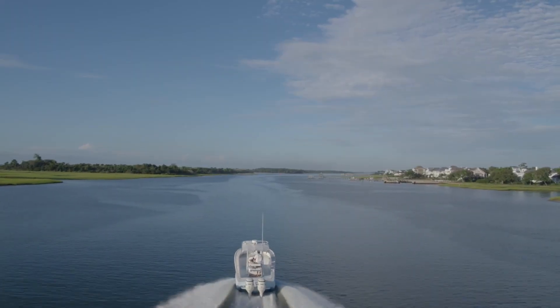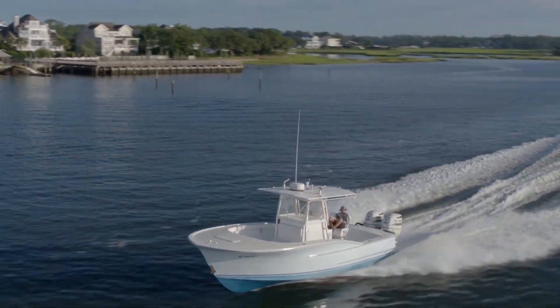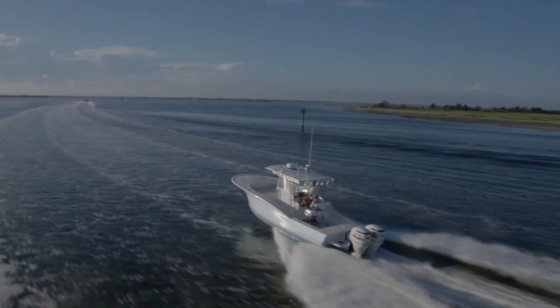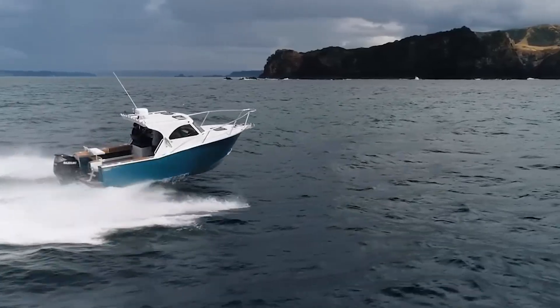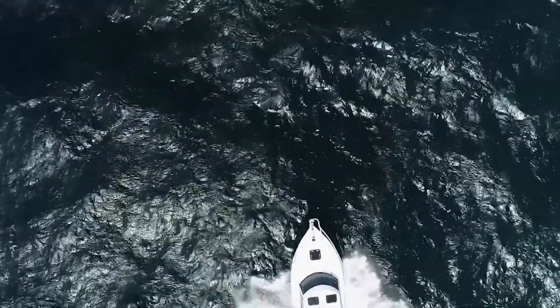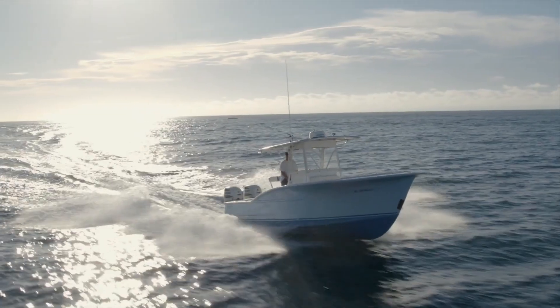That flare keeps you dry and prevents bow stuffing. The trade-off? Pronounced flare creates less forward cabin volume because hull sides angle outward. Carolina builders chose seaworthiness over sleeping berths every time. The other downside: as flare gradually immerses, it causes vertical acceleration, making the boat pitch, which burns more fuel — but 40 miles offshore when wind pipes up, you'll take that trade gladly.